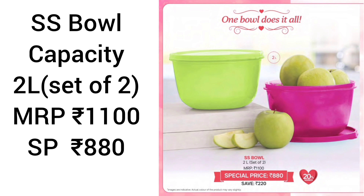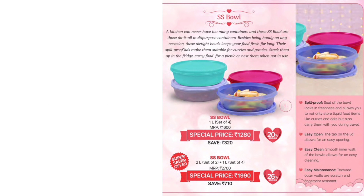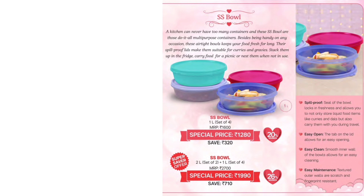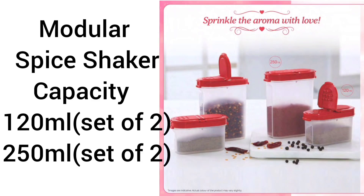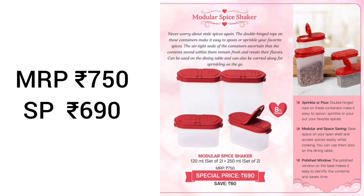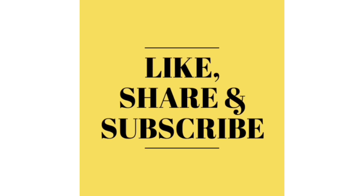Next is SS Bowl. SS Bowl 1 liter: MRP is 1100, special price is 880. SS Bowl 1 liter single purchase: MRP is 1600, special price is 1280. SS Bowl set of 2 liters and 1 set of 4: special price is 1990. Next product is Modular Spice Shaker in 2 sizes: 120 ml set of 2 and 250 ml set of 2. It has a double hinged top — spoon or sprinkle — for easy space access. MRP is 750, special price is 690 rupees. Friends, please comment, like, share, and subscribe. Thank you.